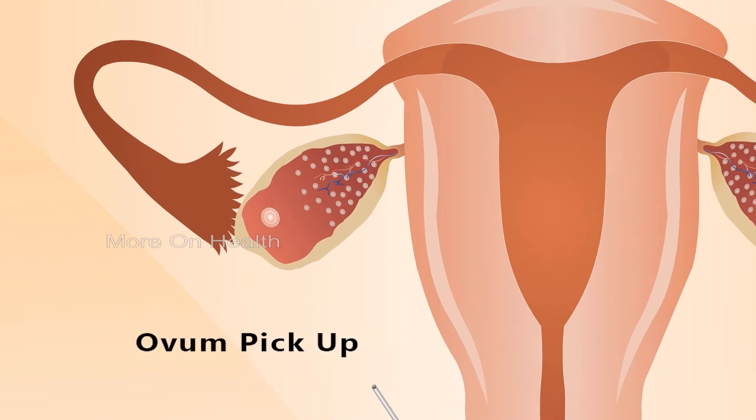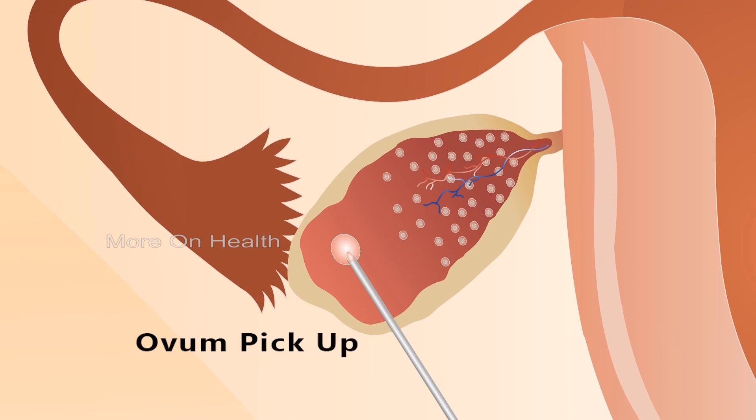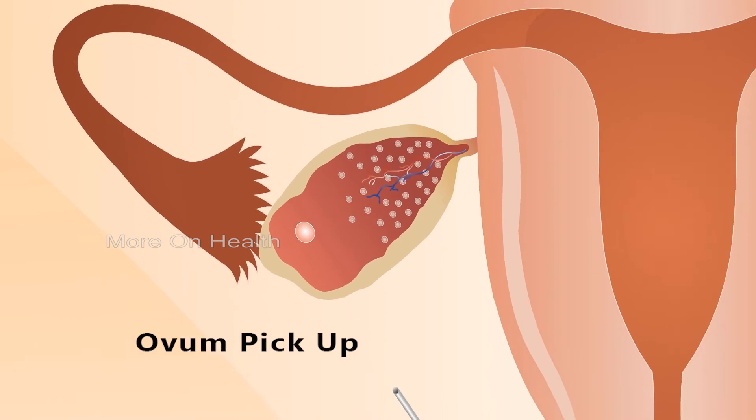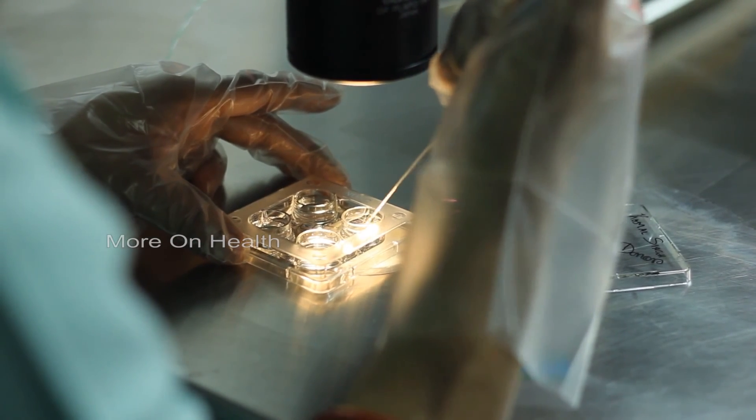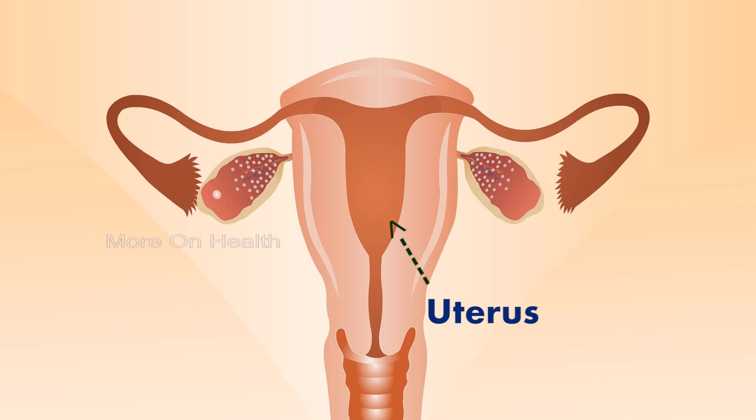Once the eggs have been taken out — which hardly takes 5 to 10 minutes — you are finished as far as this month is concerned. Then our work starts: we take the eggs and sperms together, form embryos, and comment on the status of the embryos to you. In the next couple of days we are ready with a few embryos to transfer to your womb. As we may have discussed, we may transfer the embryos this very cycle or freeze them to be used in the next cycle.